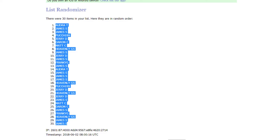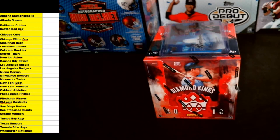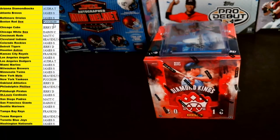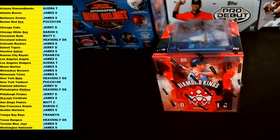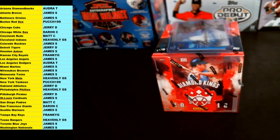Copy those names, take it on over to the baseball spreadsheet, get you guys lined up here with these teams. We got the Diamondbacks down to the Nationals. Let's paste everybody in and make those names a little bit bigger for you. So these are your teams for the 2018 Diamond Kings baseball. James S. — congrats, you got the Angels.